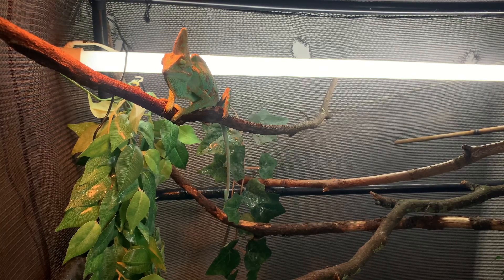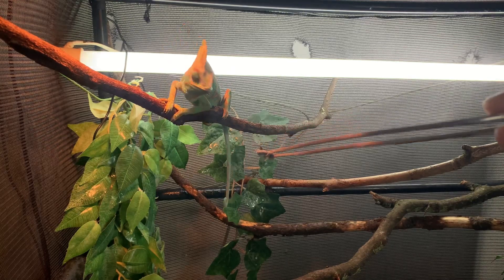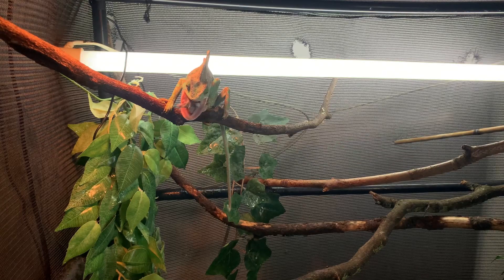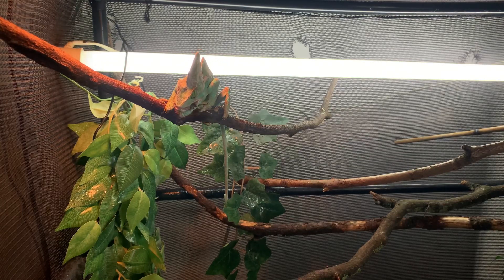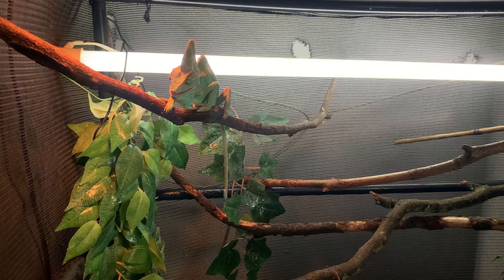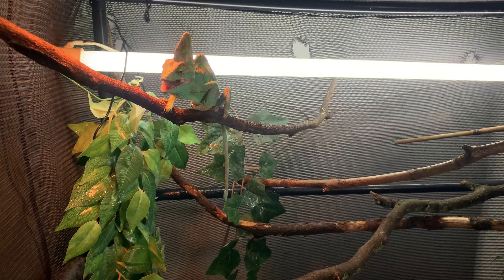Your gecko or reptile's limbs can start to bend and they'll be very weak. So overall, just make sure you guys feed your reptiles once in a while — maybe twice or three times a week — with calcium with D3.